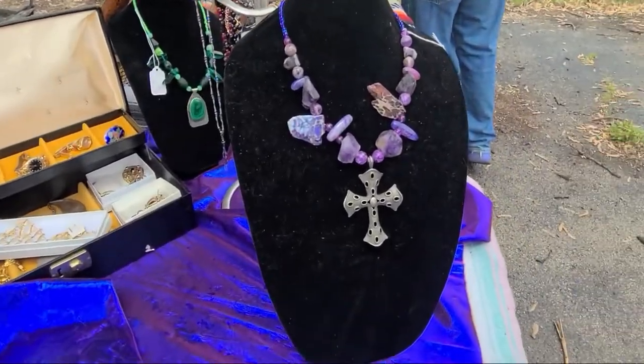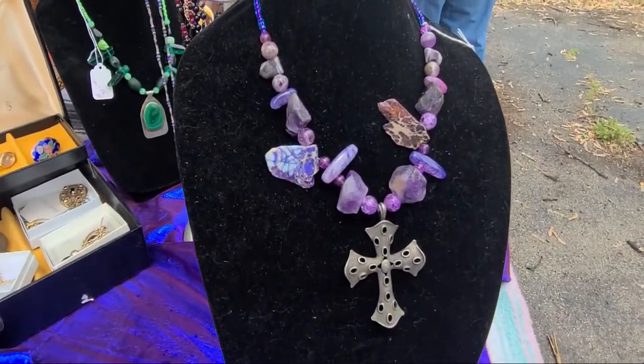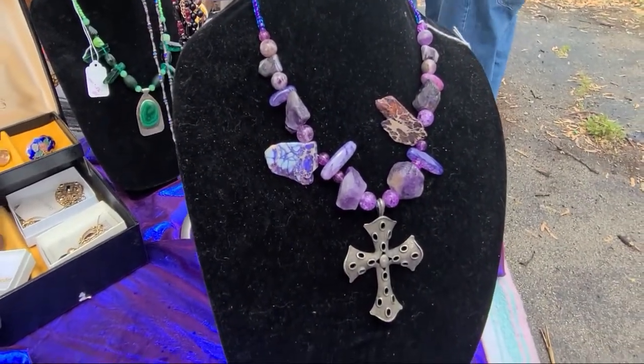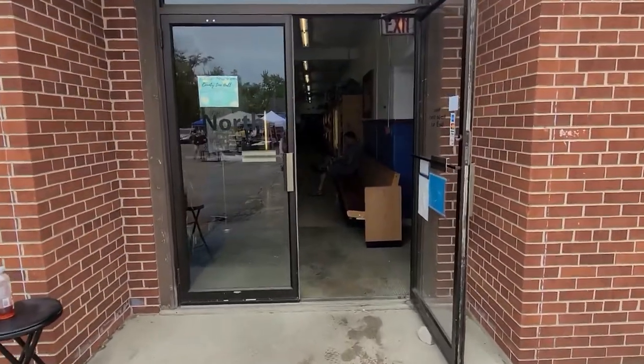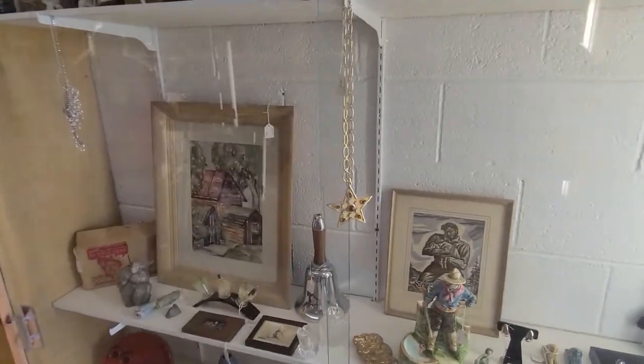Here, I'm going to show you this big massive amethyst chunk necklace. I thought that was interesting. And then after a while, we decided to head in to the antique store.